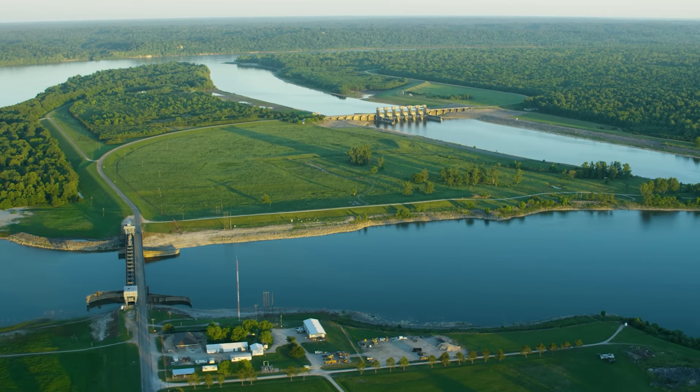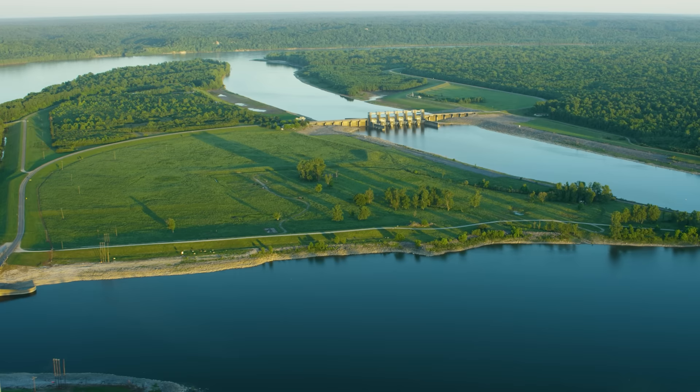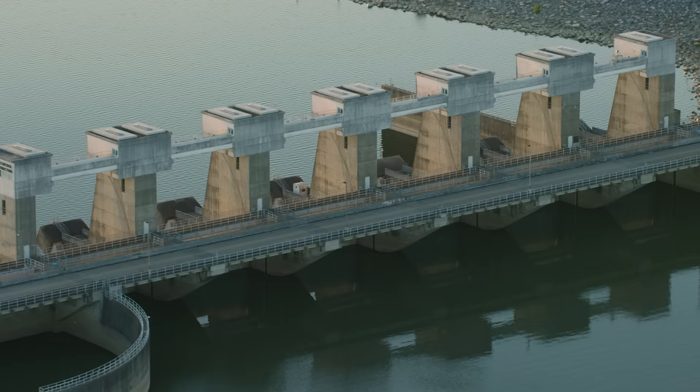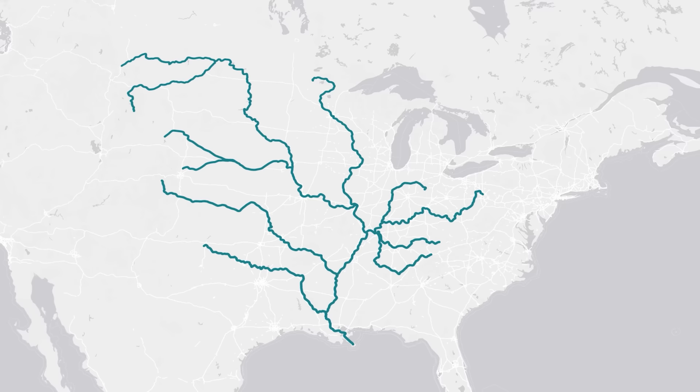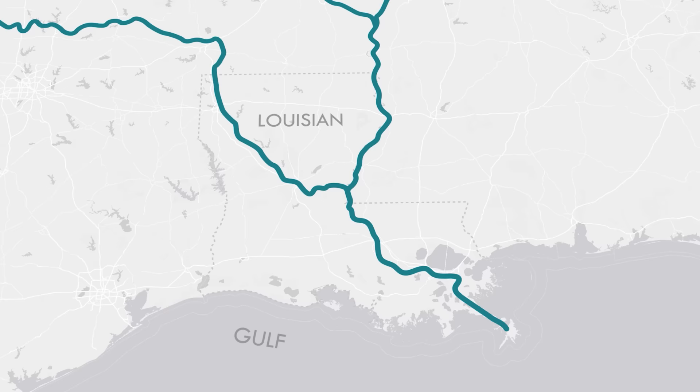This is the Old River Control Structure, a relatively innocuous complex of floodgates and levees off the Mississippi River in central Louisiana. It was built in the 1950s to solve a serious problem. Typically, rivers only converge — tributaries combine and coalesce as they move downstream. But the Mississippi River is not a typical river. It actually has one place where it diverges into a second channel, a distributary named the Atchafalaya.